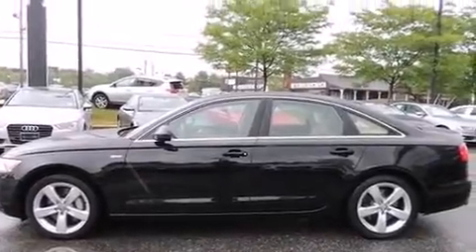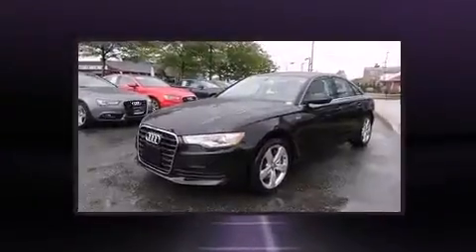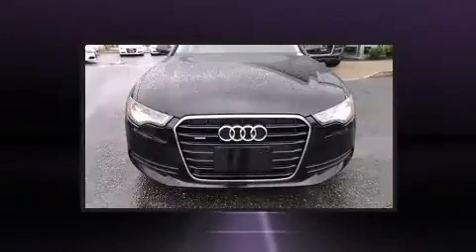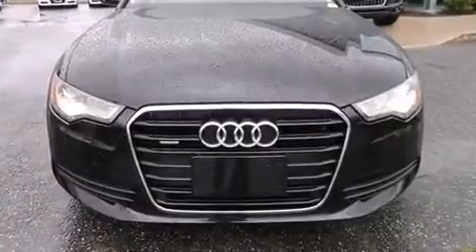Top features include rain-sensing wipers, leather upholstery, a trip computer, an outside temperature display, heated seats, power moonroof, and seat memory.